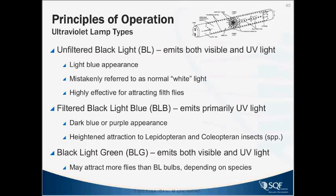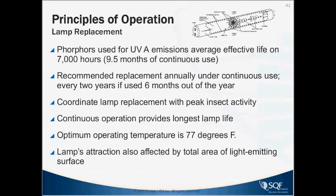There's also a blacklight green that emits both visible and UV light, more relevant for different fly species in places like Australia and New Zealand. Regarding lamp replacement, a general rule is about one year of usage. Some companies use meters, but even when the meter shows decreased UV, you're still catching flies. So if it's a six-month program, you'd replace them every two years. The optimum operating temperature is 77 degrees — if it's warmer, they may burn out more quickly.